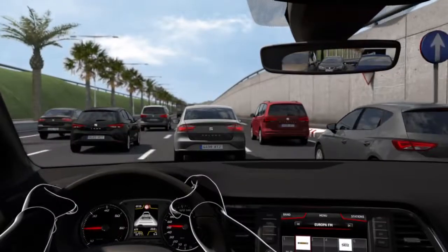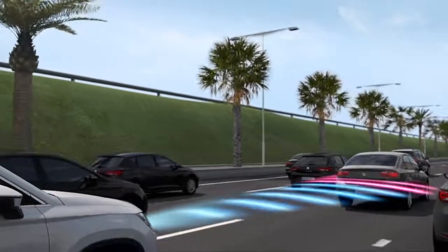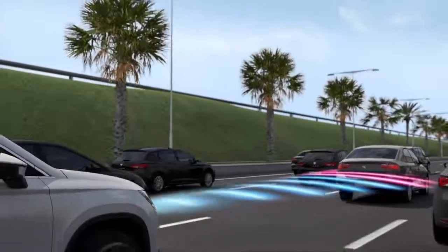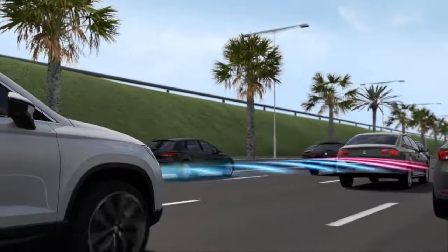Now a little bit of traffic isn't such a big deal, is it? The adaptive cruise control technology takes the stress out of motorway driving by automatically adjusting the speed and maintaining a safe distance from the car in front.